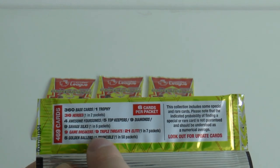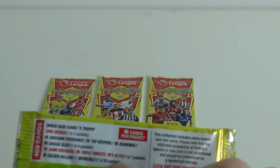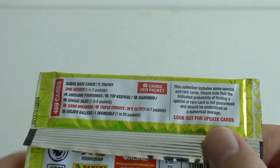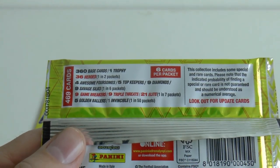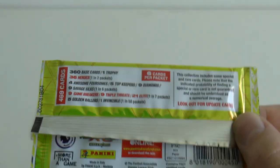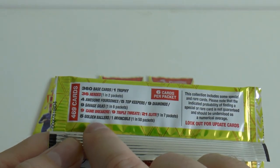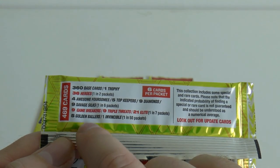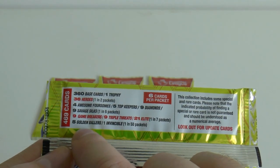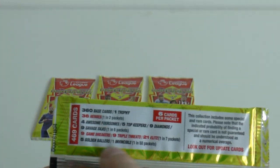Following on, we've got some rarer inserts - you've got nine Game Breakers, nine Triple Threats, and 21 Elite Players, they're found one in every seven packets. Now for all you who collected the Premier League last year, these are the equivalent to Man of the Match cards. And then the equivalent to the 100 Club cards - you've got a total of six: five Golden Ballers, that's obviously been translated from Ballon d'Or which they use in Spain and Italy. So not a brilliant translation, but they're the equivalent of the 100 clubs, and then an Invincible card, which you can find one in every 50 packets.